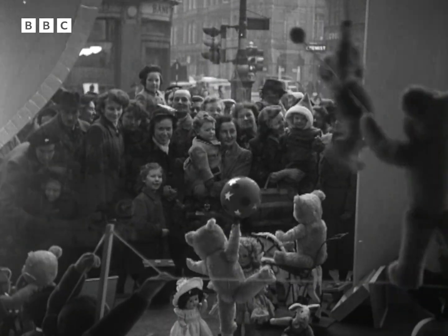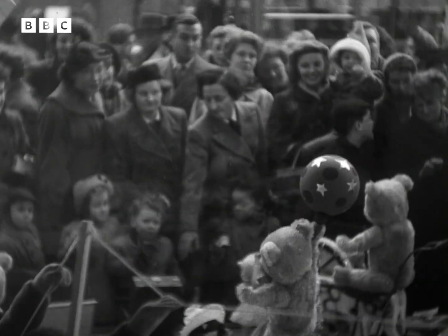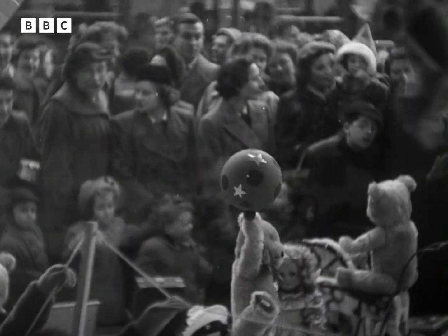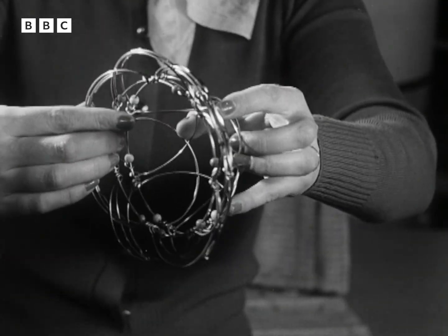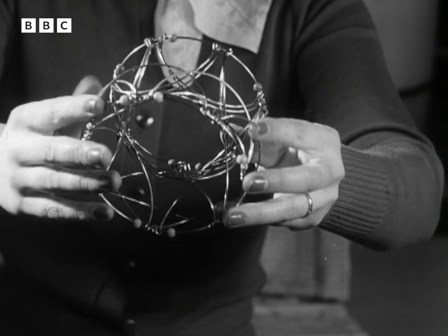There's such a bewildering variety of toys of all shapes, sizes and prices. One ingenious novelty is the Doodler, which gives an endless tangle-free game of cat's cradle, and incidentally might help to soothe frayed nerves at board meetings.